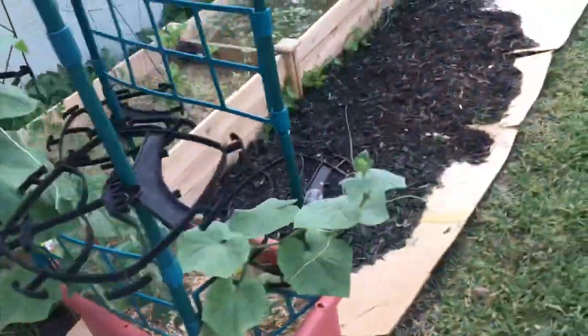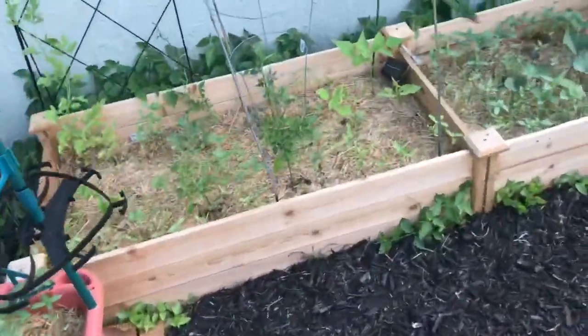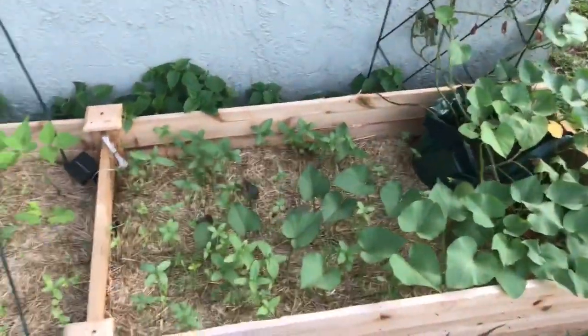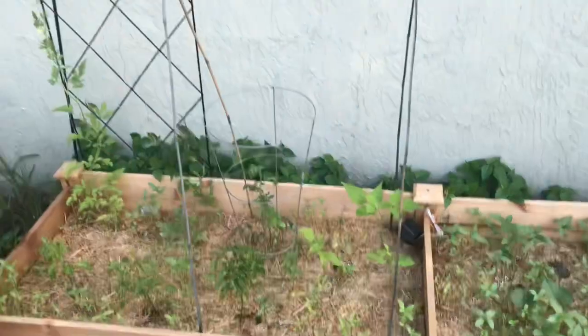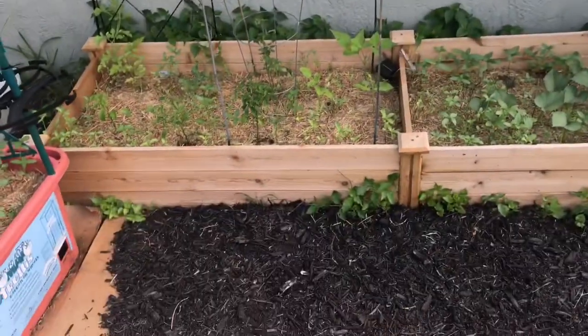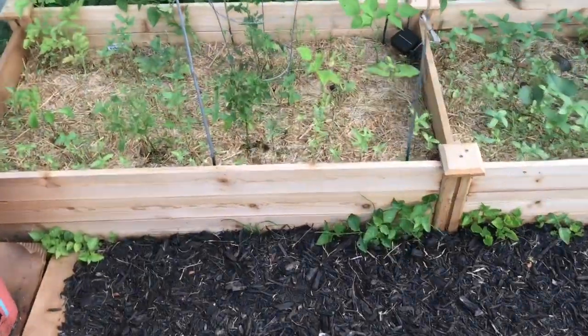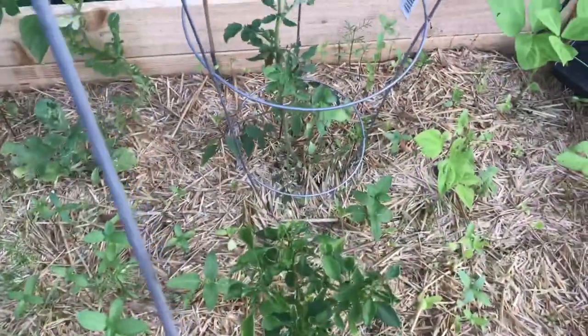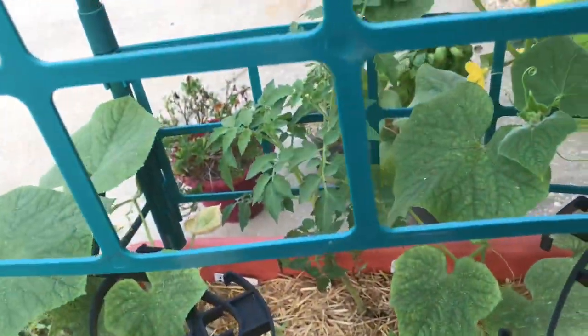These are my new raised beds. I also don't know if I'm going to keep these in this area, because when it rains it saturates this bed with water. My tomato plant is looking not as healthy as the other one, and I think it's because it's getting too much water.